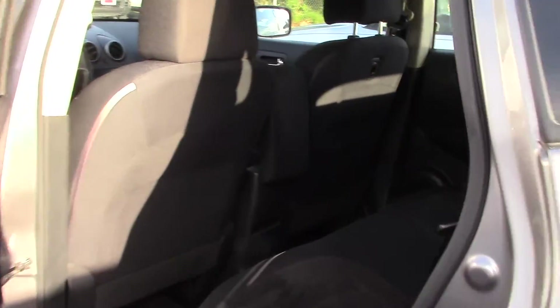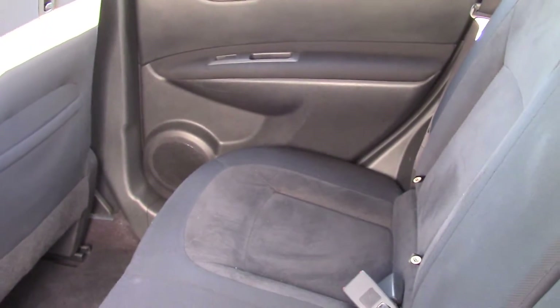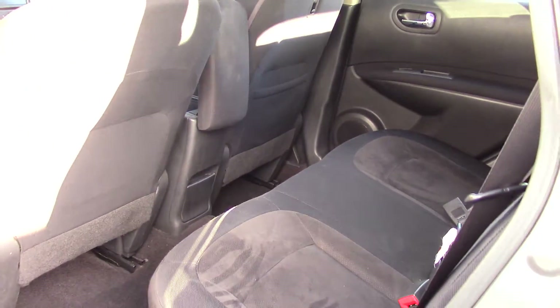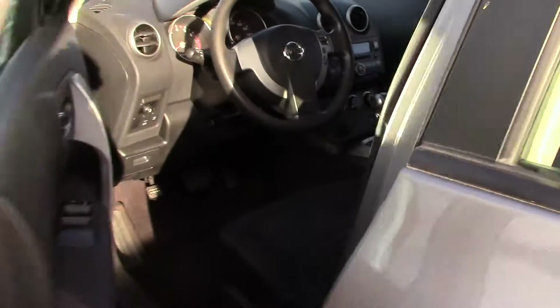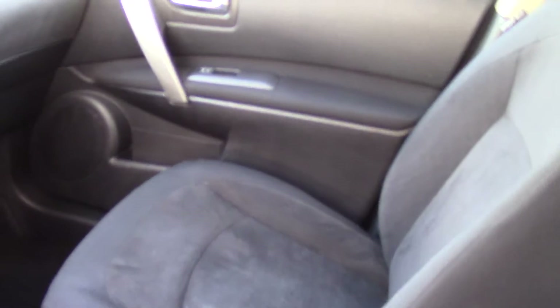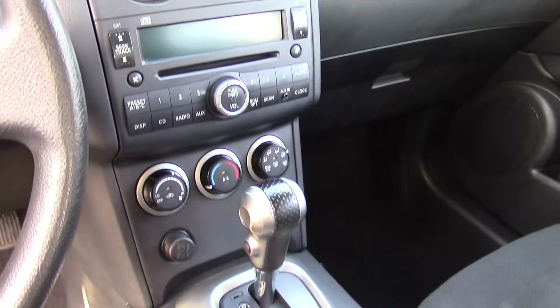Nice black cloth interior. It has a CD player with four speakers, a radio, and an auxiliary audio input jack. It also has a tachometer, and plenty of awards: Driver's Choice Award for Best Small Utility, Motor's Choice Awards by Auto Pacific and IntelliChoice, Smart Choice Maintenance Cost by IntelliChoice, and a Top Safety Pick by IIHS — the Insurance Institute for Highway Safety.